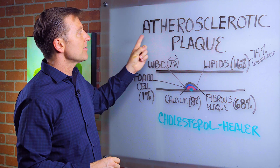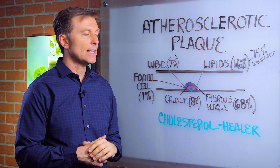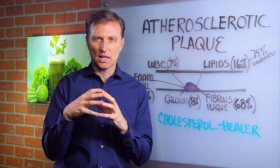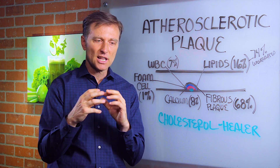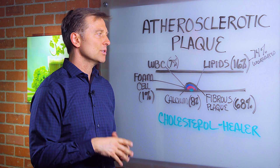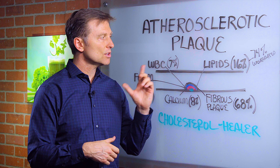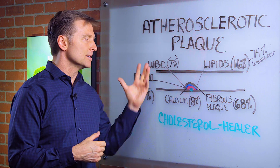Hey guys, I want to talk about the anatomy of atherosclerotic plaque. A lot of times people think it's this big clogged piece of cholesterol that's clogging the arteries — because cholesterol is so evil and it's really bad and it's clogging our arteries and we're going to get a stroke and a heart attack, right? Well, let's take a look at really what this plaque is.